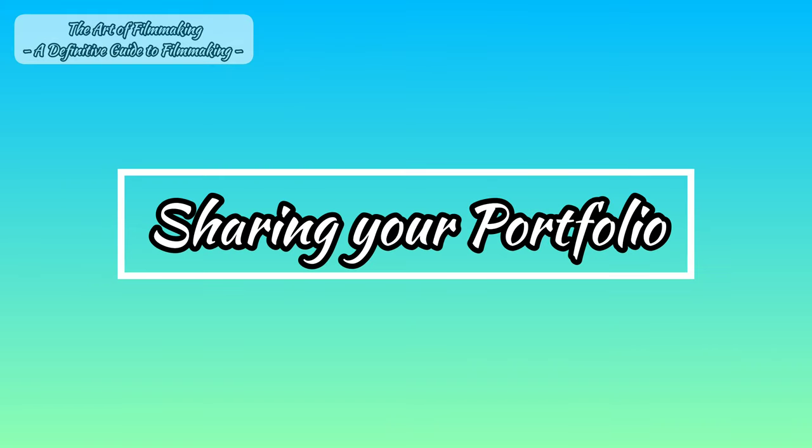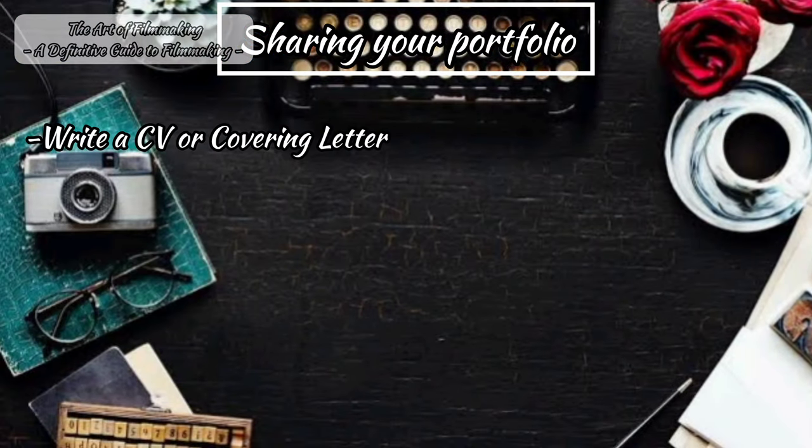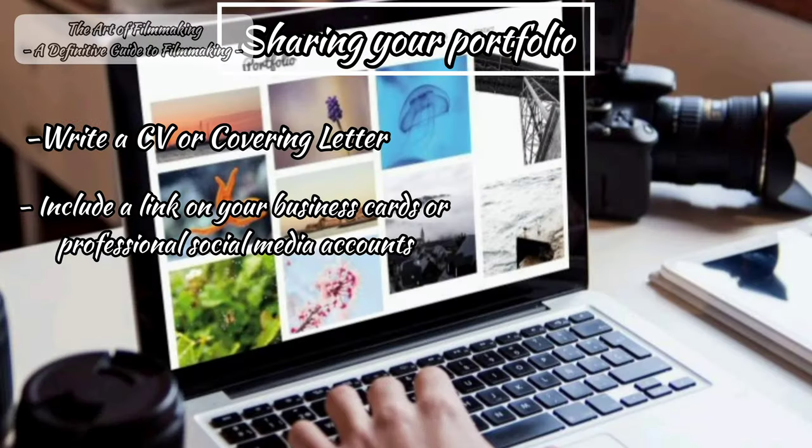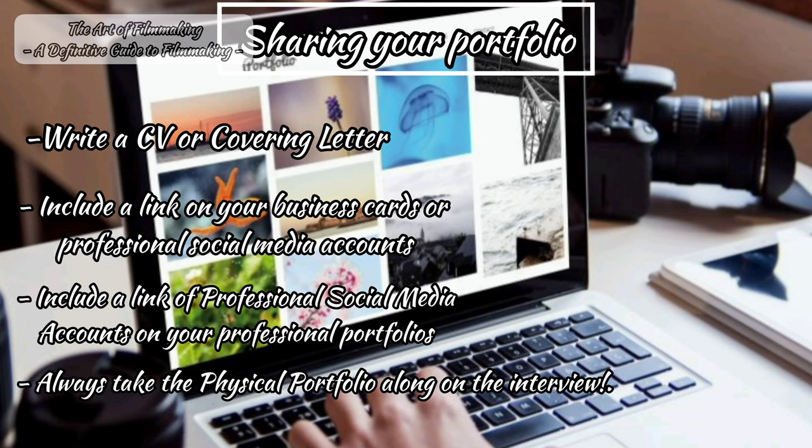There are many ways to share your portfolio. When sharing your portfolio, it is important to write a CV or covering letter and insert the link to your website or showreel within it. Remember to include the link on your business cards or in the bio of any social media accounts used strictly for professional purposes. Also link to your professional social media accounts from your portfolio page. If you have a professional portfolio, always take it along with you when you have an interview.